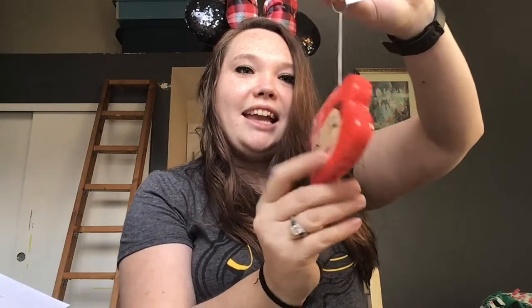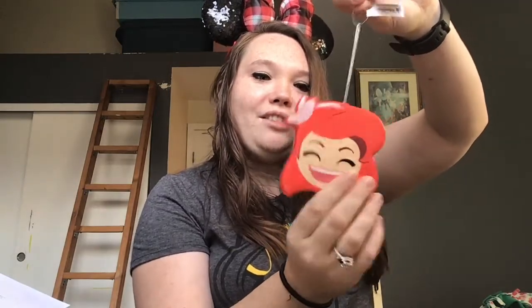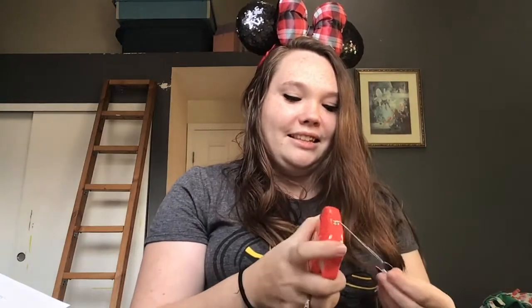One more thing in here — it's an emoji head and it's a Christmas tree ornament. It's Ariel, and one side has her laughing and the other one is just her smiling. That's really cute! This is also Disney parks exclusive, and this item was $14.99.